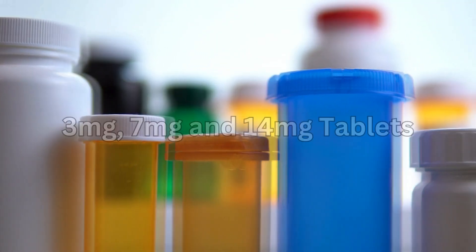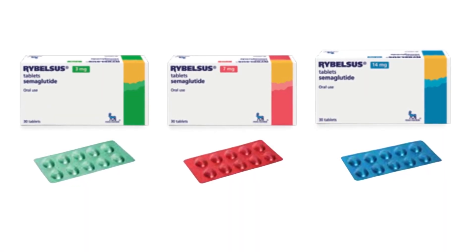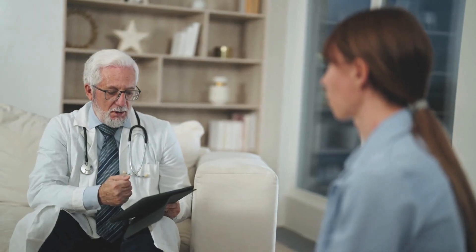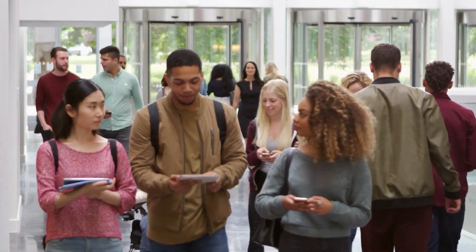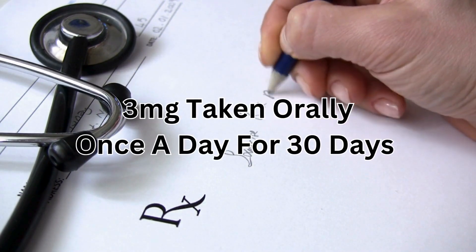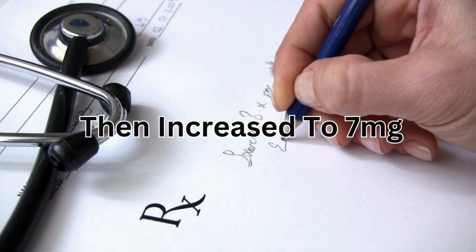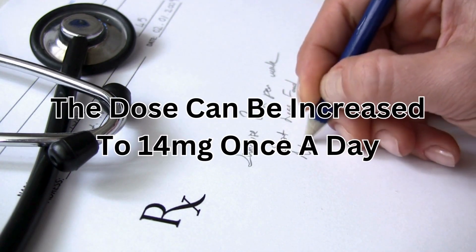So what's the dose? Rybelsus is available in three doses — 3mg, 7mg, and 14mg tablets — in three different coloured blister packs available in pack sizes of 30. Your doctor will decide which ones you will be prescribed. Rybelsus is not approved for use by anyone younger than 18 years old. The usual adult dose for type 2 diabetes is 3mg taken orally once a day for 30 days, then increased to 7mg. If you need further control, the dose can be increased to 14mg once a day.